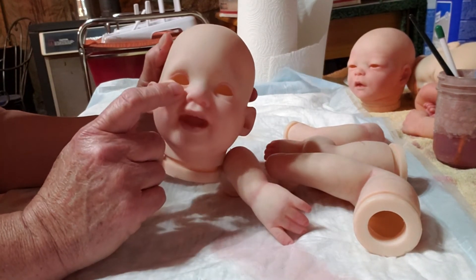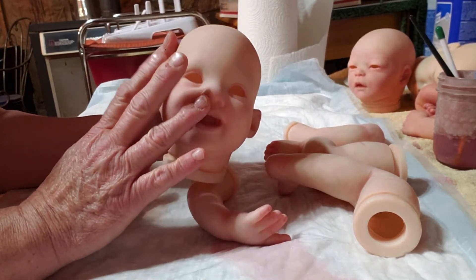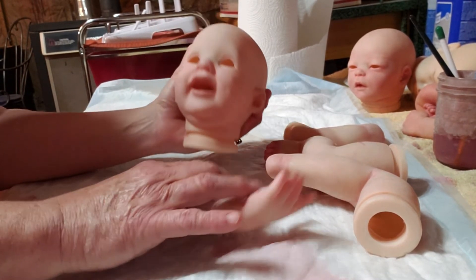I haven't put the eyes in yet because I always wait until I'm done painting and get the last varnish coat on there. So she's going to be up for sale.